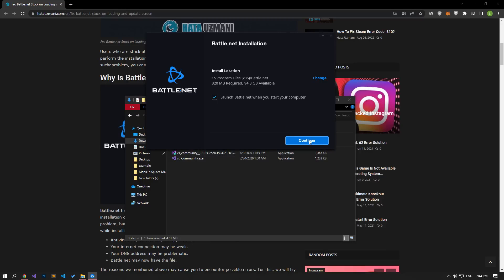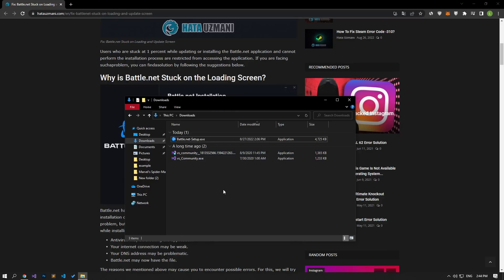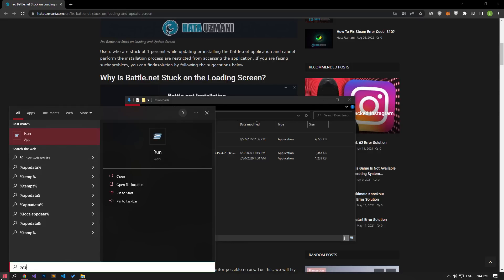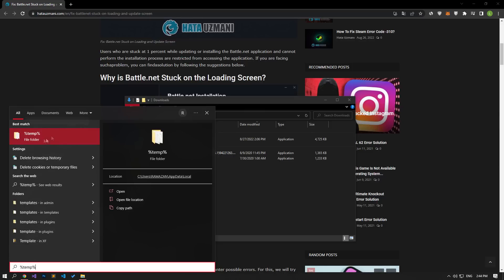If you have followed this suggestion but the problem persists, we may be encountering such an error due to a problem with the temporary files. For this, let's open the Start search screen by typing temp. After this process, delete all the files in the folder.